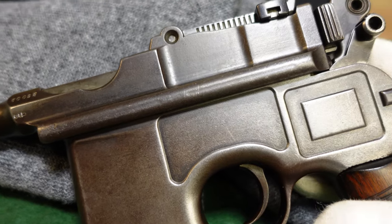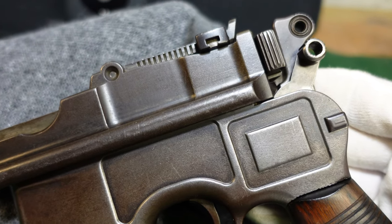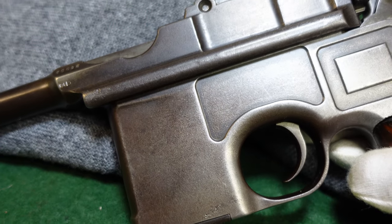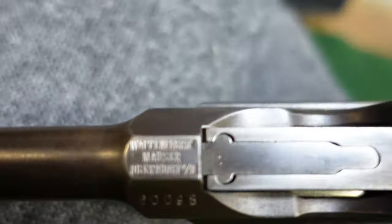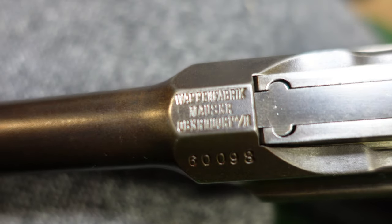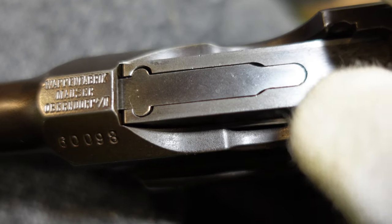This one certainly is one of the better-conditioned ones I have seen of this small contract. I don't know how many actually went to Siam — no one has any official records, and everyone would just be guessing, so I'm not going to do that. I will say it's got the standard Mauser marking on the chamber.